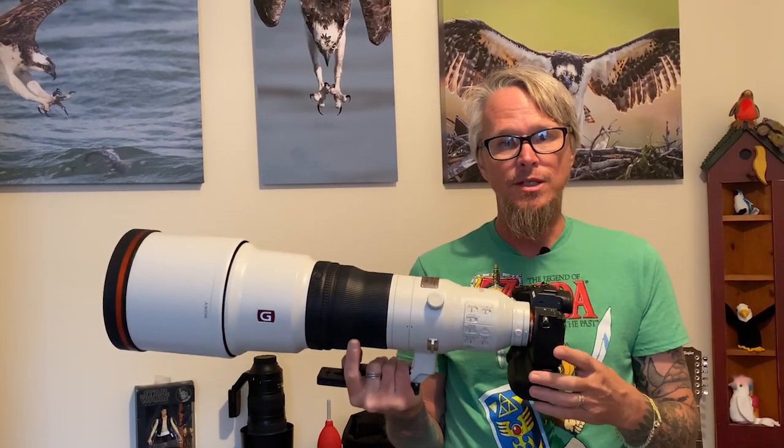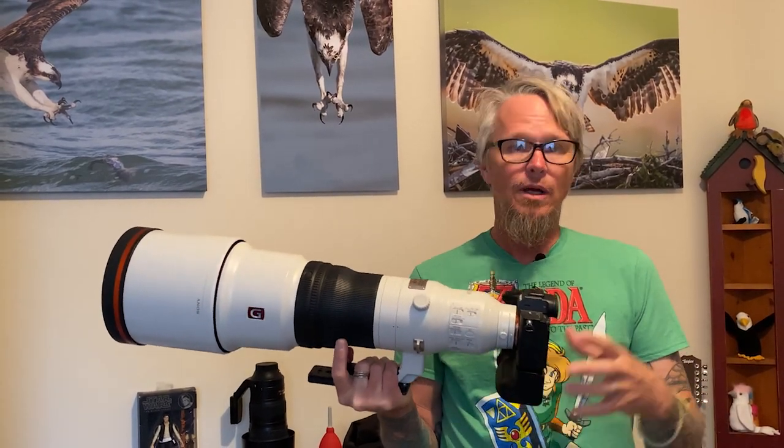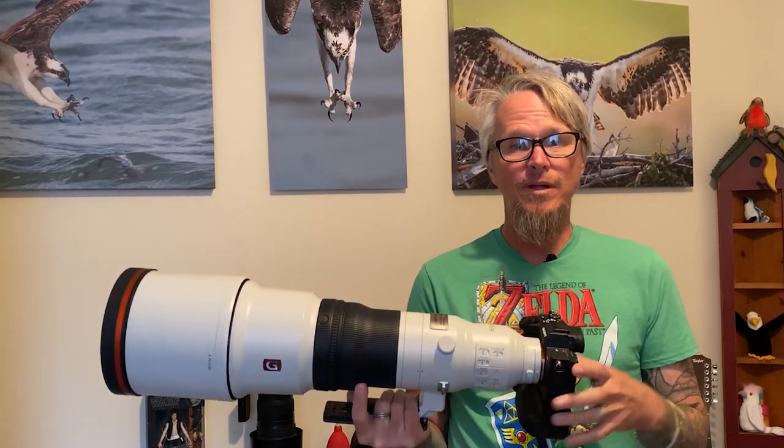Did you have a favorite section or a favorite bird from this video? Let me know in the comments below. If you like the video, feel free to share it — that's always helpful. Like and subscribe too. Until next time, I'll see you later.